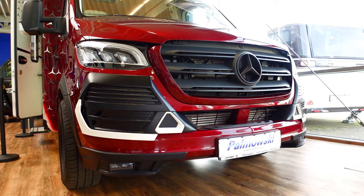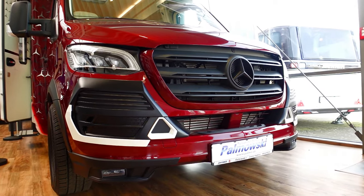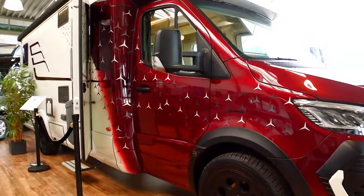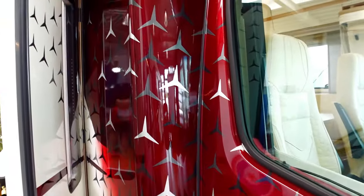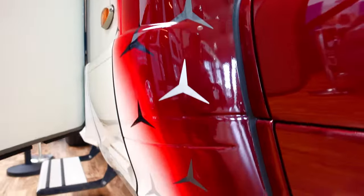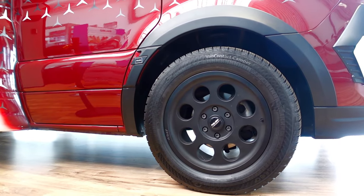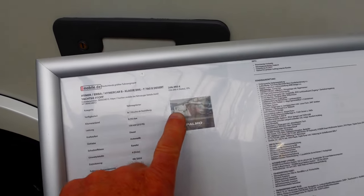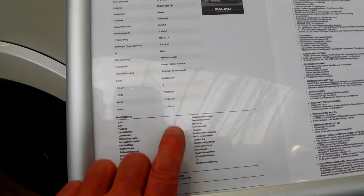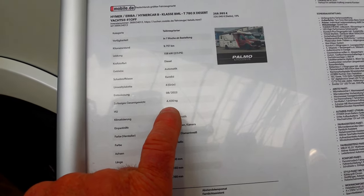We are back with our good friends at Palomowski in Bielefeld, Germany. This is the first of some amazing motorhomes to show you — this Mercedes-Benz, the Iron Man Edition. It is absolutely breathtaking. Look at the graphics all the way through — incredible graphics and Palmo exclusive black-down wheels. This car weighs in at 268,000 euros, is just shy of eight meters, and runs a 4.4-kilogram diesel, 158-kilowatt engine.